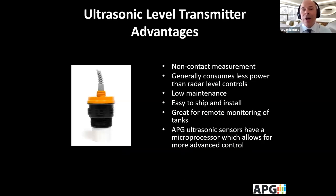Some of the advantages of ultrasonics are: number one, it's non-contact. Versus other non-contact measurements such as radar, it generally consumes less power. It's easy to ship, to install, and requires low maintenance. As we'll learn later, it's great for remote monitoring, and specifically the APG ultrasonics have a microprocessor which allows for more advanced control.